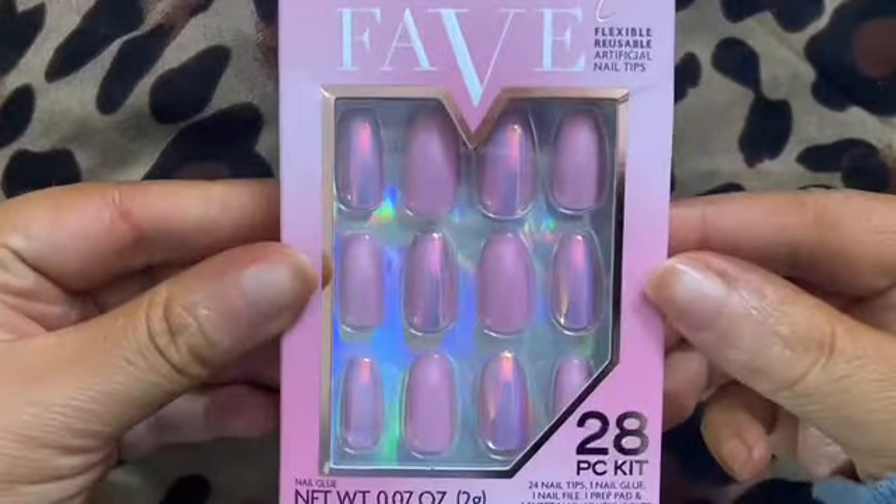Hello everyone! I'm going to show you some nails from LA Girl. They have just released new press-on nails. LA Girl is a cosmetics brand — they usually do makeup — but they have come out with new press-on nails that just released, so I had to show them to you guys.